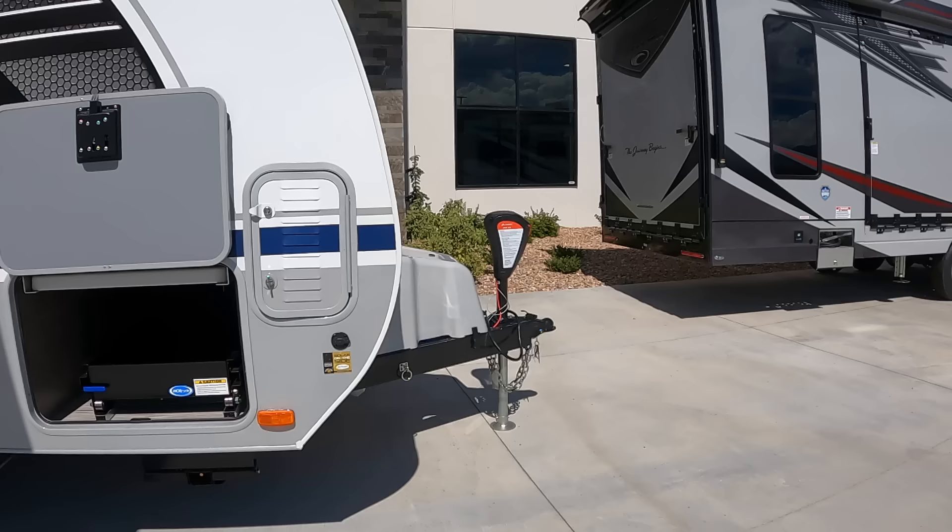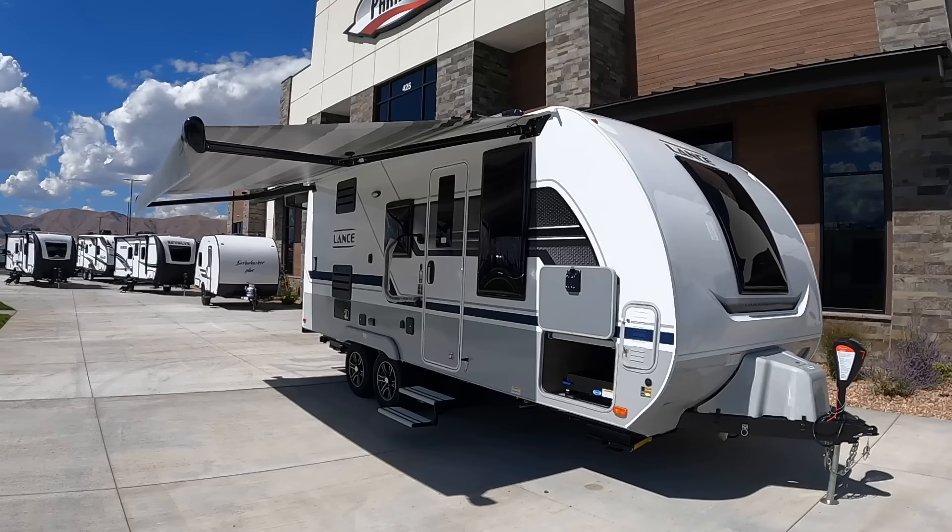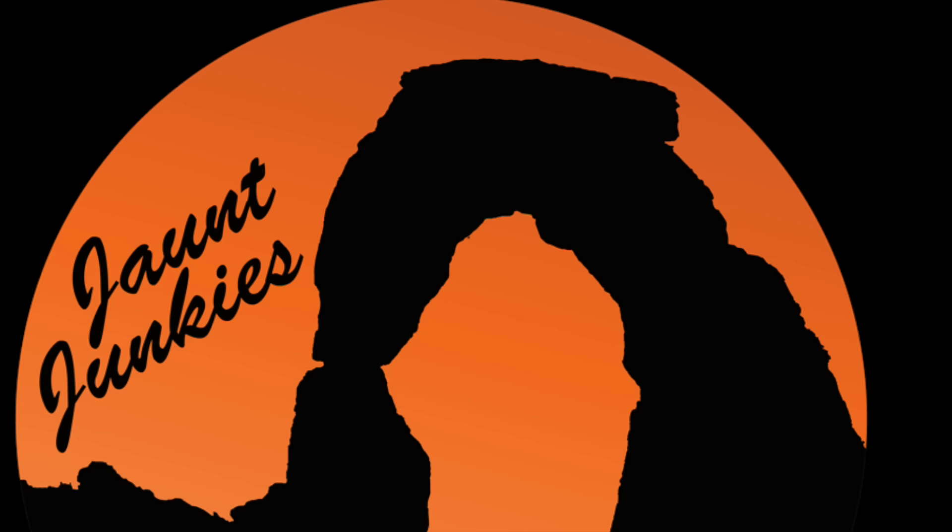I don't want to hype it up too much, but this may be the best travel trailer we have ever toured. Welcome back. We are not out camping this weekend — we actually decided to come kick tires and see what's new at Paris RV here in Payson, and right at the very front door we found something we hadn't seen very often: a Lance travel trailer. We've seen their campers and they're known for their truck bed campers, but I hadn't really ever toured one of their travel trailers. So pretty exciting — it has a ton of cool stuff. Let's get right into it and see all that this Lance travel trailer has to offer.